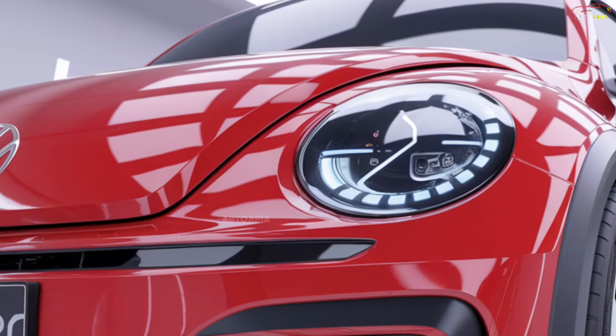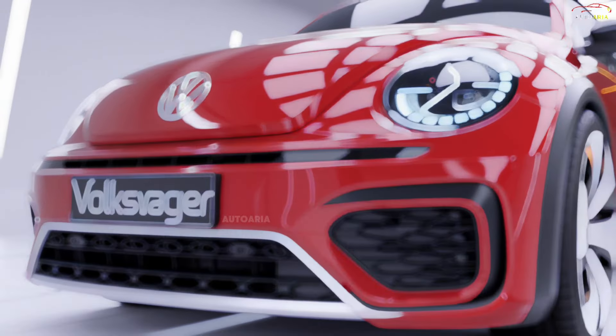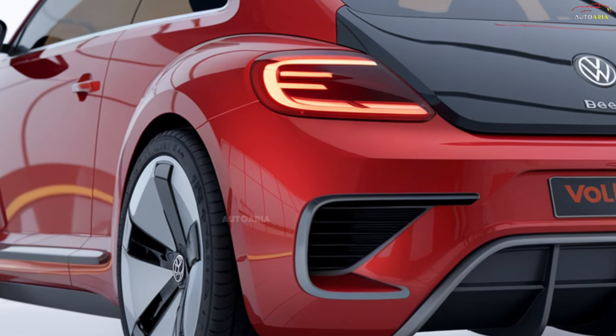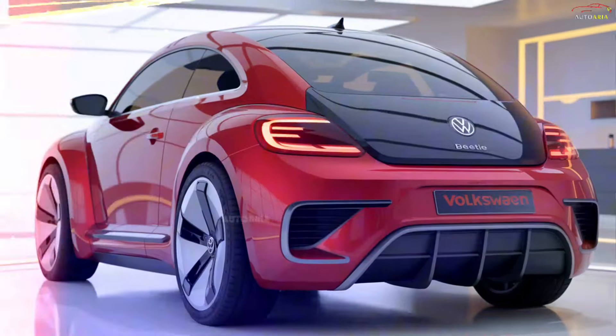With cutting-edge innovation, the 2025 Beetle is a must-have for car enthusiasts and trendsetters alike. There's a surprise waiting at the end that will change the way you think about the Beetle forever. Ready for a ride? Let's dive in.